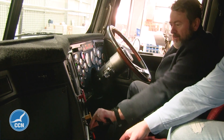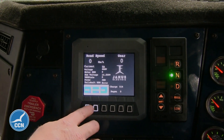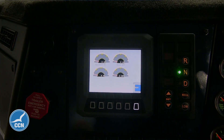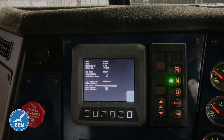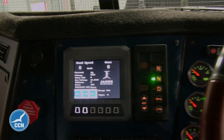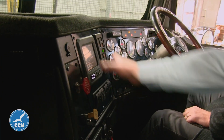You just turn the key — that's it. You don't hear it starting because it's electric. The screen lights up, and that's the interface for the driver to see what's going on: road speed, what gear they're in, the current amperage running through the batteries, the current voltage. That noise you can hear is the air compressor — that's the most noise this vehicle makes.